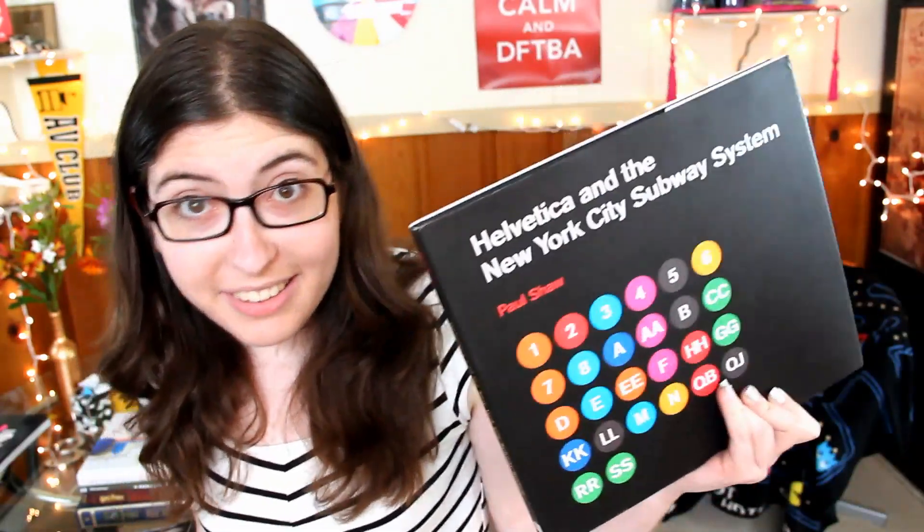Next up, Helvetica and the New York City Subway System. I have probably read about half of this book just standing in bookstores, and I never actually bought it. Finally, I think it was Christmas or my birthday last year, my sister gave it to me as a present, so now I finally own it and I can hug it.